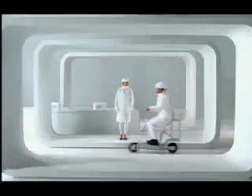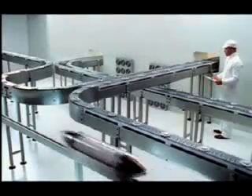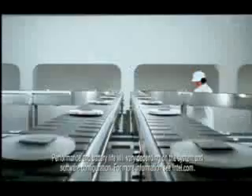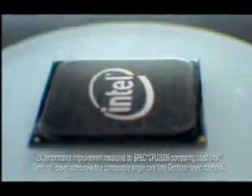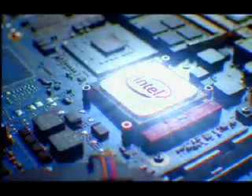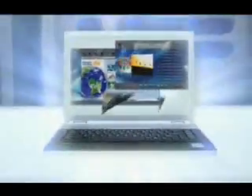Sounds like it's graduation day at the factory. You're the pride and joy that comes with giving notebooks twice the performance and amazing battery life. Young graduates, reach for the sky. New Intel Centrino. Great computing starts with Intel inside.